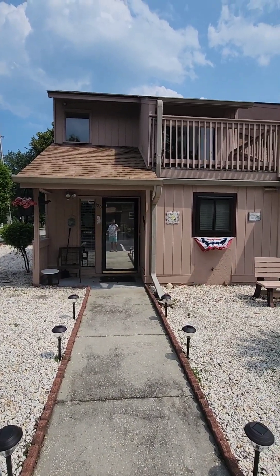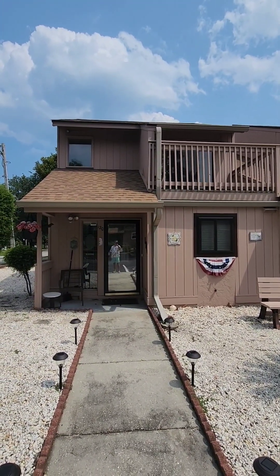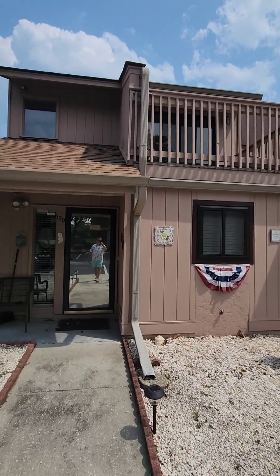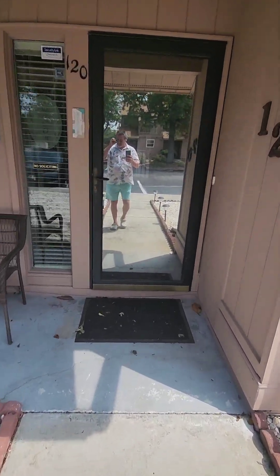Before we walk inside — as we walk inside — I want to take note: this is a two-bed, one-and-a-half bath townhouse. Each of the bedrooms has its own balcony, and we'll see that from the inside in a moment. We'll take a peek around the outside and the back a little bit later.